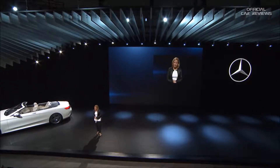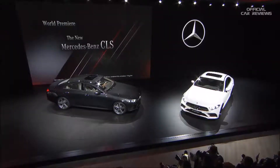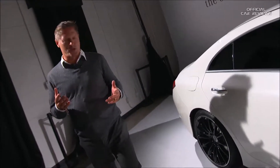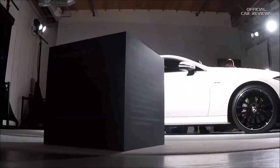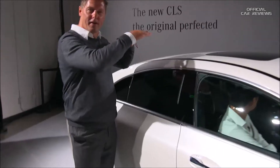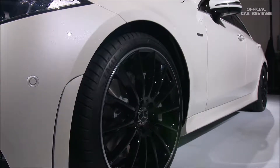Here it is, the all new CLS. Everything starts with proportion, especially with the CLS — it looks like a design sketch. We have that small greenhouse window, very low roof, very flowing silhouette, and that high belt line. The car has a typical super sporty Mercedes proportion.